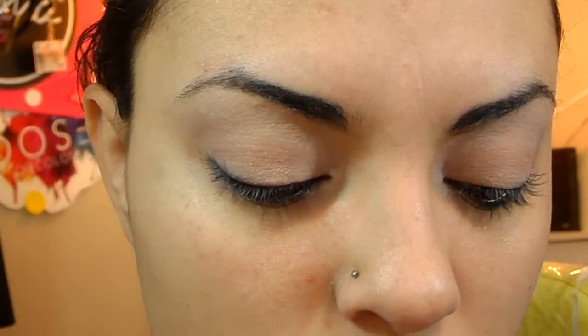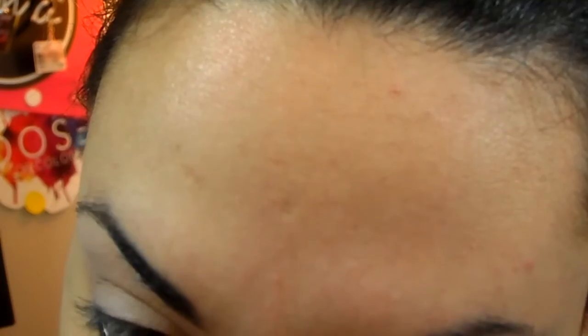So I already primed my eyes and my face. I used my MAC Paint Pot in Painterly and the Porefessional from Benefit. And I'm going to take my L'Oreal Smoldering Voluminous Eyeliner and just apply that on my waterline and tightline.